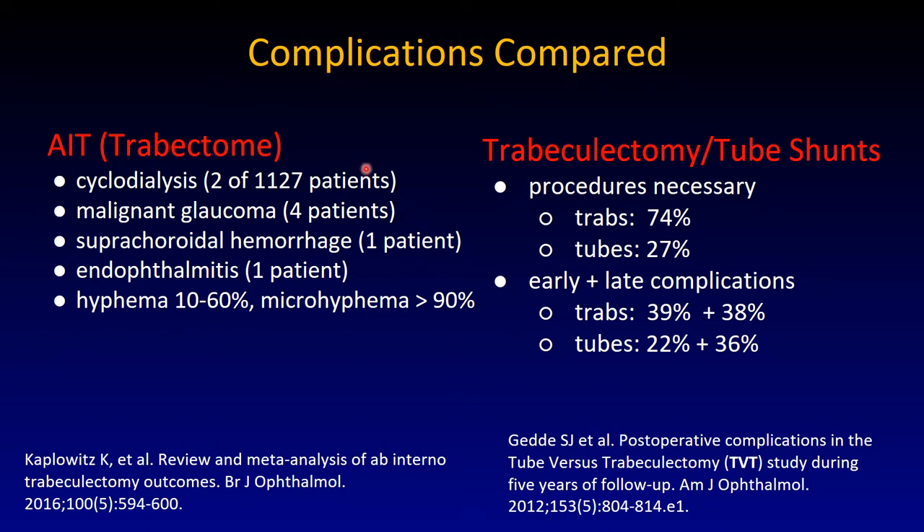Complications compared. There are very few complications with ab interno trabeculectomy using the Trabectome as an example. Two of 1,127 patients had a cyclodialysis, malignant glaucoma in four, suprachoroidal hemorrhage in one, endophthalmitis in one. Almost everybody has hyphema — blood in the anterior chamber to one extent or another — but that is more an indicator of successful connection to the episcleral venous system. It results from the low pressure immediately postoperatively and will go away within days to one or two weeks.